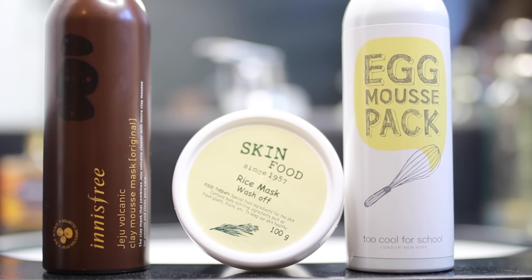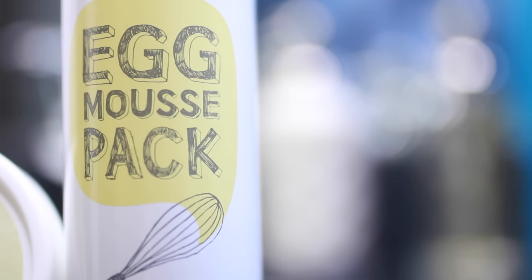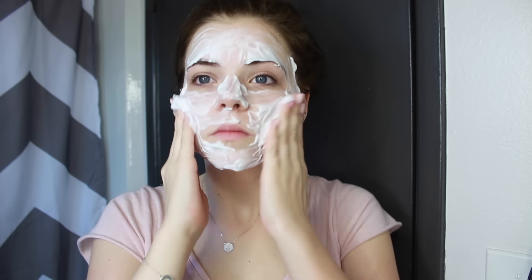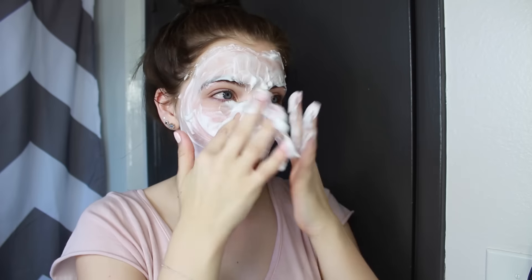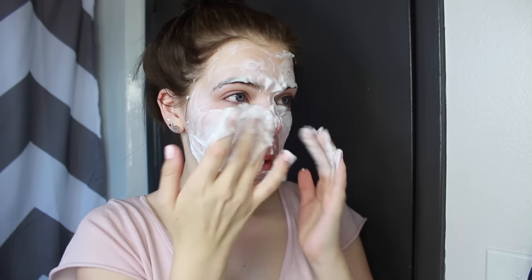Usually once or twice a week, I will do a face mask, and it usually includes the Innisfree Jeju Volcanic Clay Mousse Mask, the Skin Food Rice Mask Wash-Off, or the Too Cool for School Egg Mousse Mask. Today, I decided to do the Egg Mousse Mask, which hydrates your skin and makes your skin literally feel so soft. You massage it in for about 10 to 15 minutes, and then you rinse off your face afterward, and again you pat your face dry.